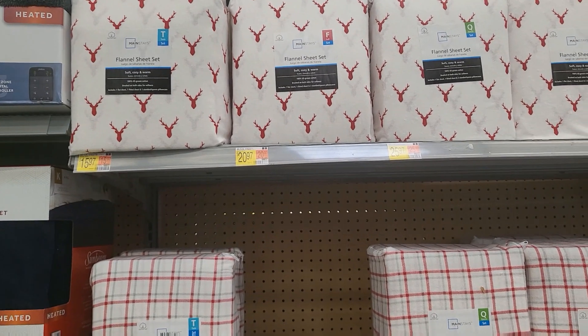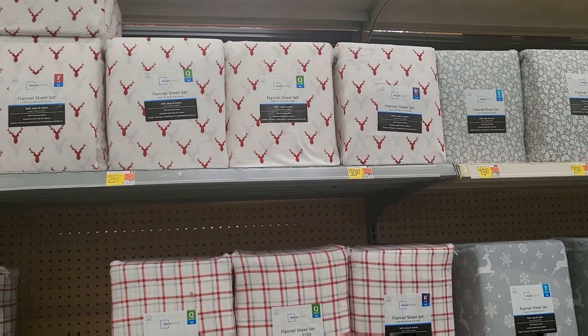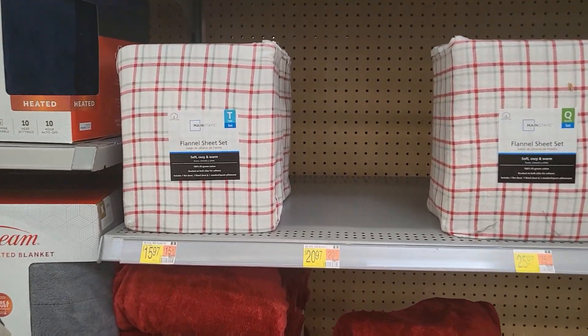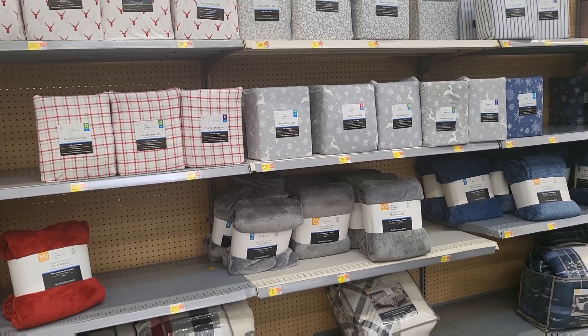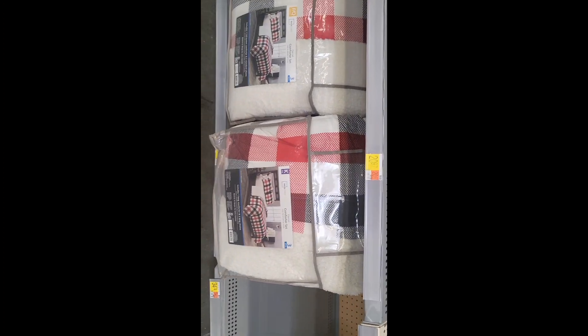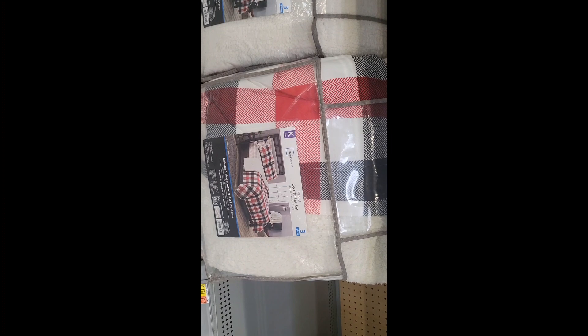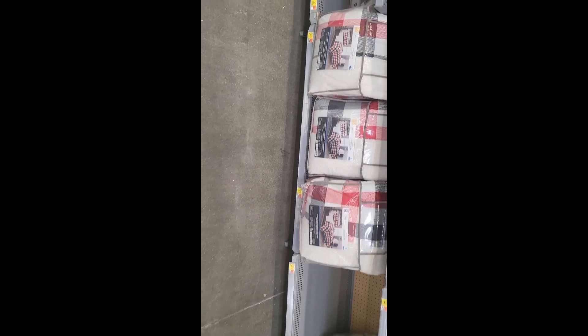I'm thinking about getting a couple of these flannel sheets for my boys this year. They're $15.98 for twin, twin full is $20.97, queen is $25, and the king is $30.97 — all great prices. And the plaid is the same prices. Then they have the white and silver reindeer with snowflakes. I haven't 100% made up my decision just yet, but so pretty. I also have a big throw here that's not really Christmas themed — black and white, $39.97 for a king and $34.74 for a full or queen.